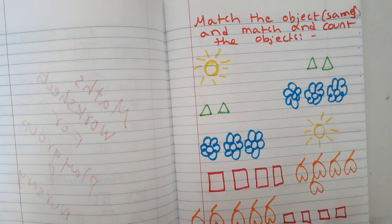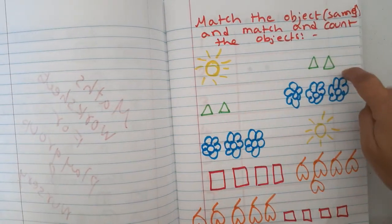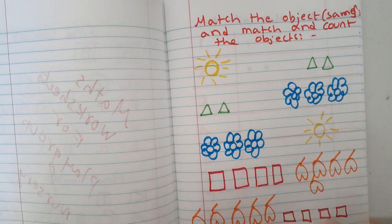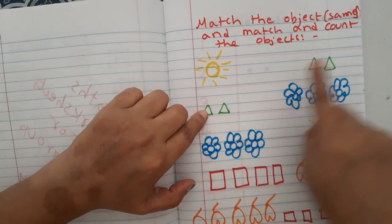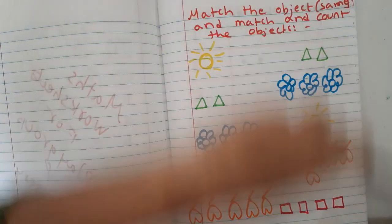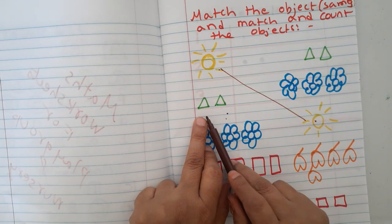In this worksheet the kids get two benefits at once: matching and counting. For example, triangle matches with triangle, flower matches with flower. At the same time they have to count and match. So they are learning matching and counting together.